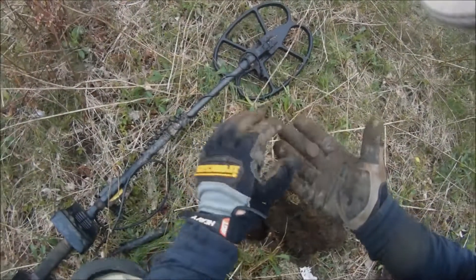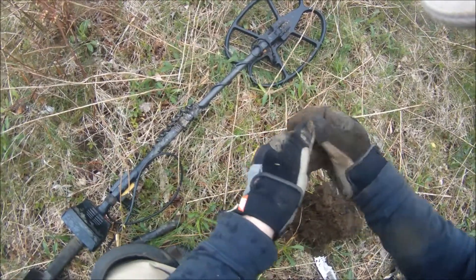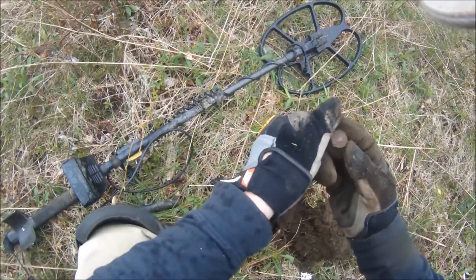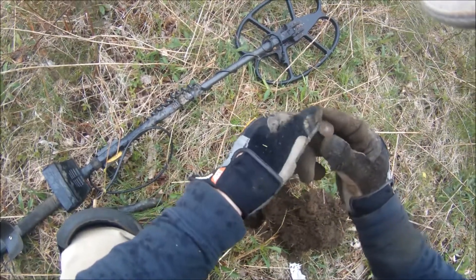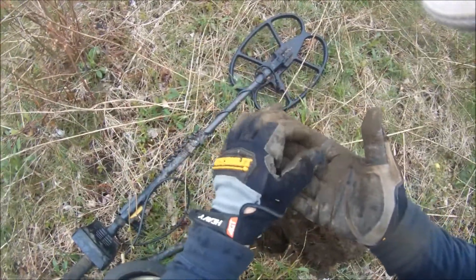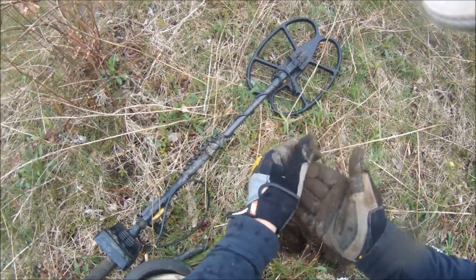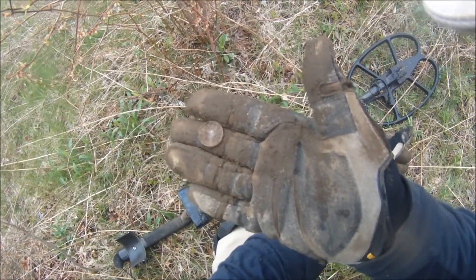Looks like the first good signal from this area is a buffalo nickel. Bit toasted, but you can make out what it is. This is the front right here, here's the back. Very cool. Keep at it.